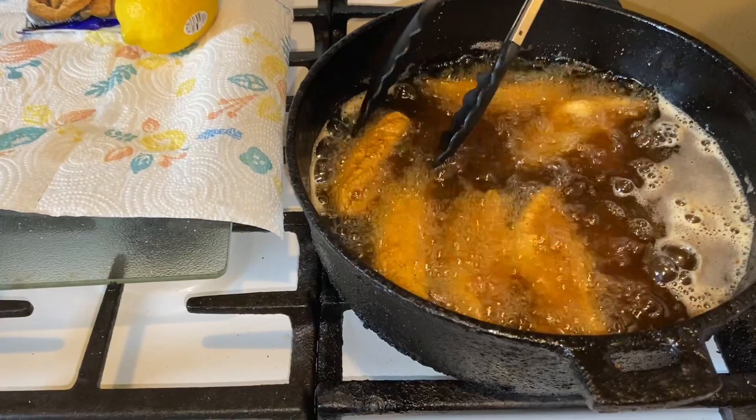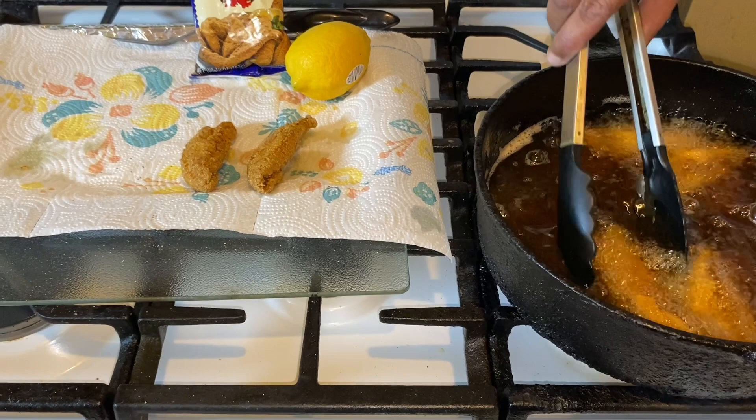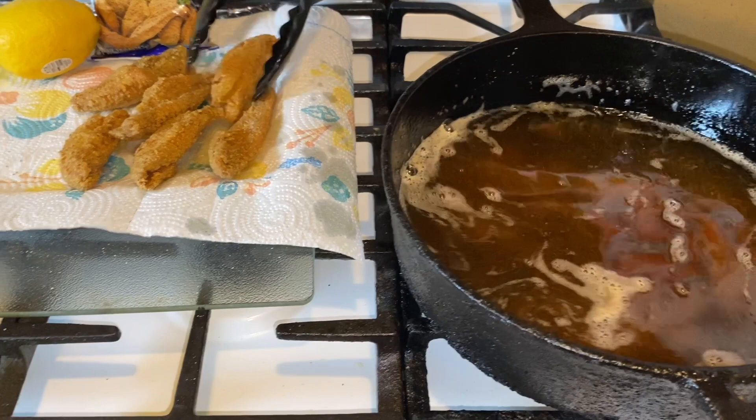Alright guys, I'm taking it out and draining it. Look at those — isn't that beautiful? These little bitty delicious pieces of perch fish are going to make the best fish sandwiches. I'm going to send Cynthia some over, and I've got more fish to fry!